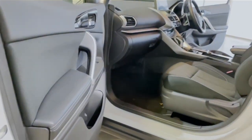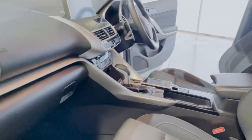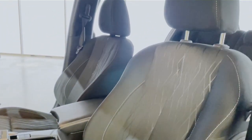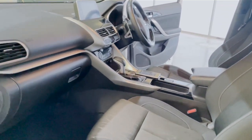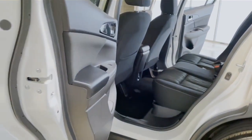It has a partial gloss interior, climate control with a pollen filter. Its rear seats are reclining and split-fold.